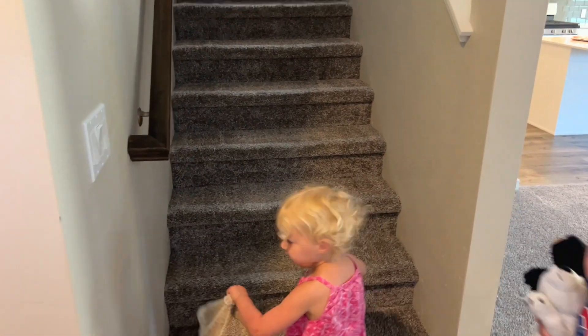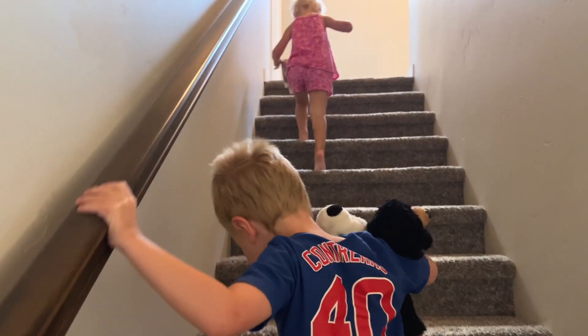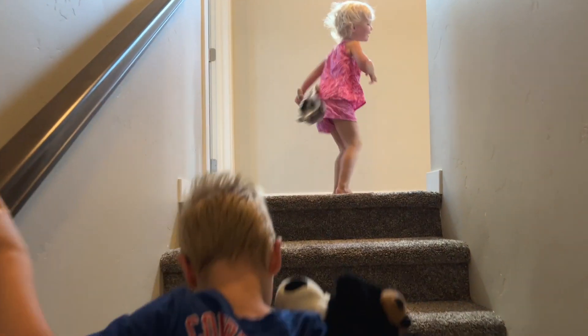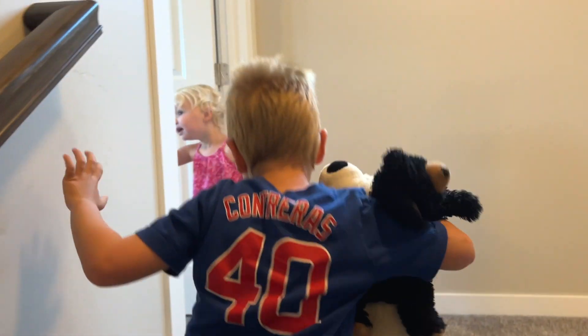The stairs are over here by the front door. We're excited to have an upstairs — that was one of the things we were looking for in this house. And we are renting this house; we did not buy a house. We are renting still, which is great. This is the first time we've had a backyard ever with our kids.